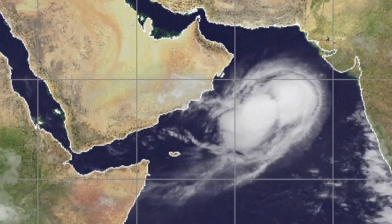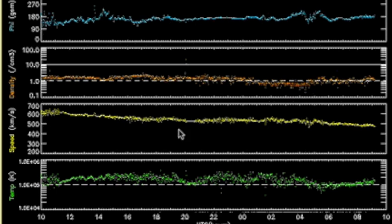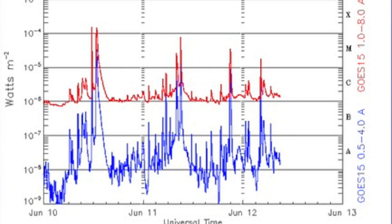Speaking of those gamma bursts earlier, Earth saw one two days ago that came out of Aquila. The solar wind telemetry shows falling speed as the coronal hole stream wanes, and our shields are looking mighty fine there. Solar flaring is elevated in general, but on a decline from those first X-class blasts.